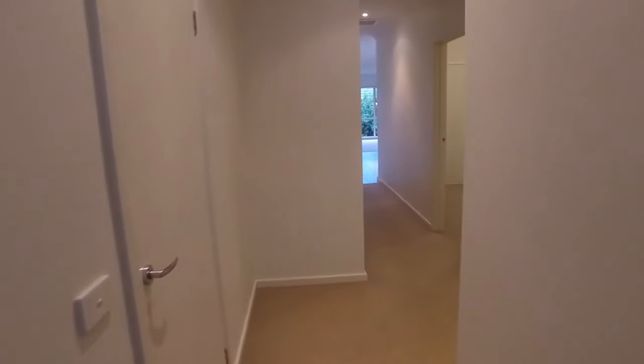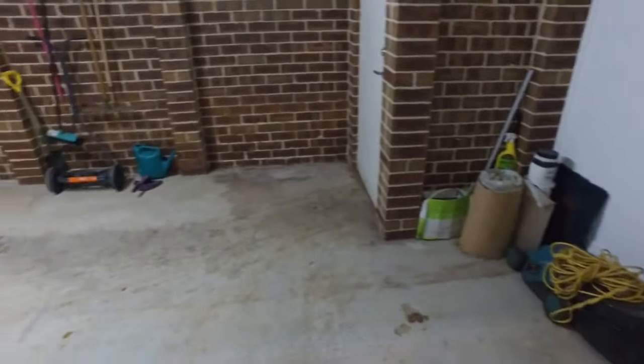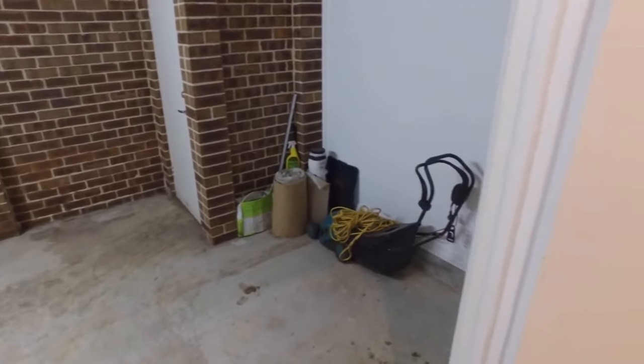Continuing down the hallway now. So we have internal access to the garage, which is great. You've got a little storage pocket area here as well, and a great size garage to fit a single car. We also have easy access to the backyard.